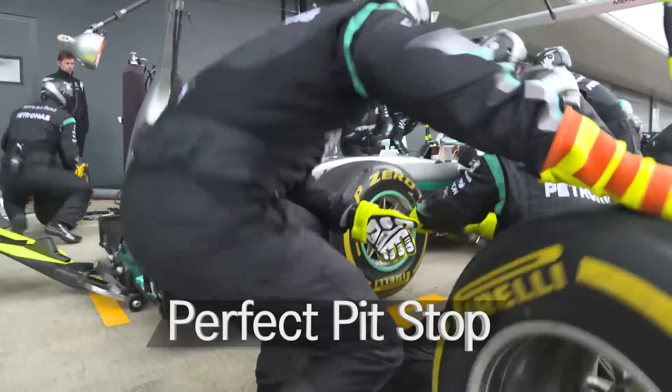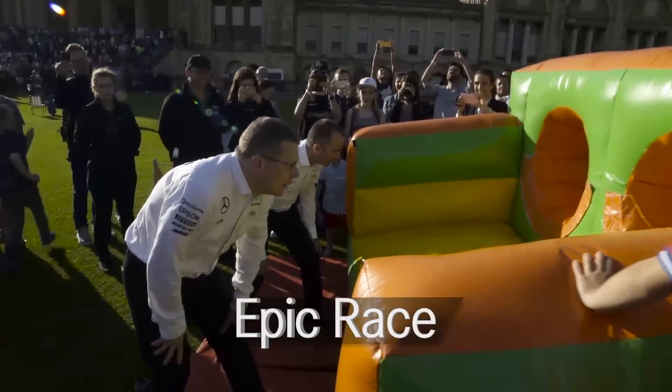Welcome to the Silver Arrow Show. Coming up, we discover the art of the perfect pit stop. We have exclusive footage from the most important race of the weekend. And find out if we feature in our top five fan tweets from the British GP.